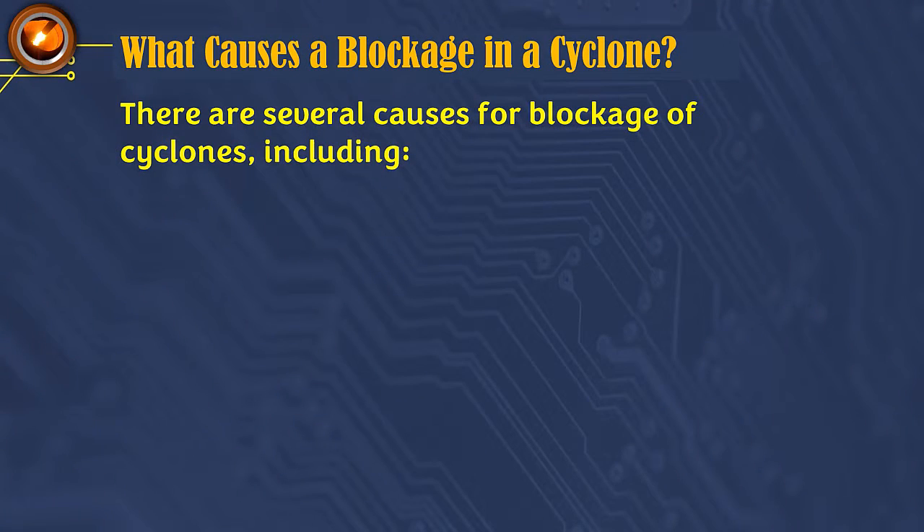What causes a blockage in a cyclone? There are several causes for blockage of the material channel from cyclones, including the following.